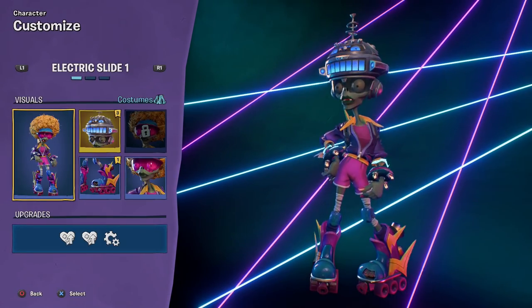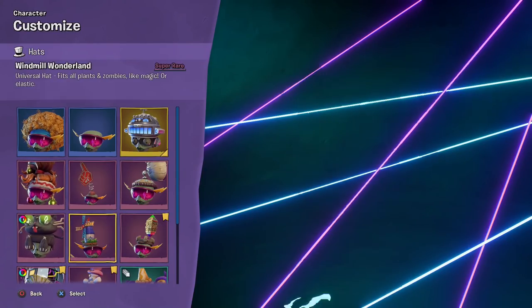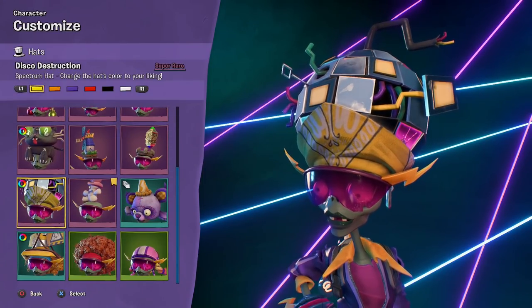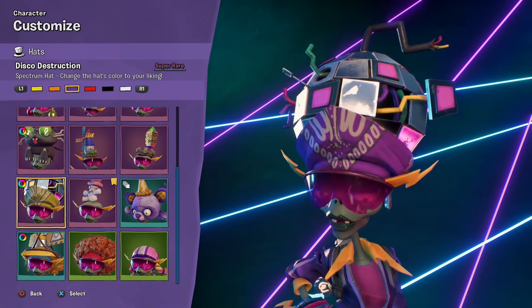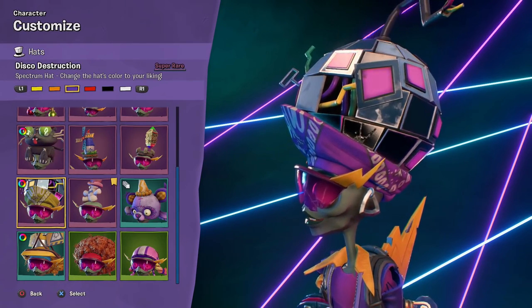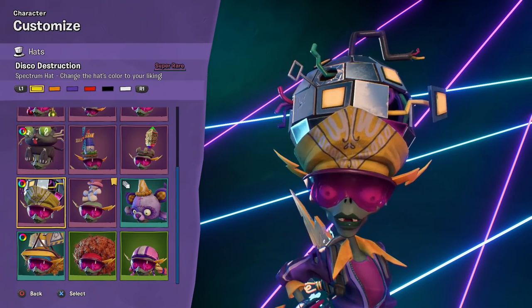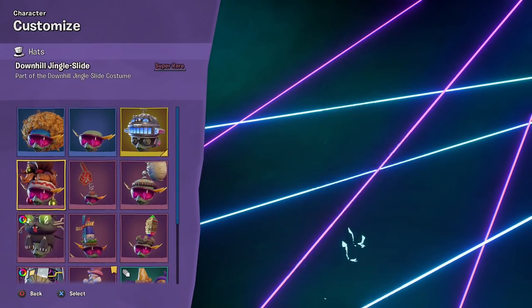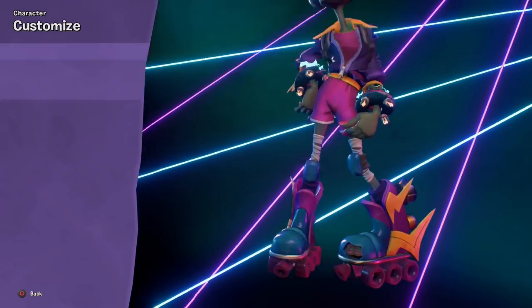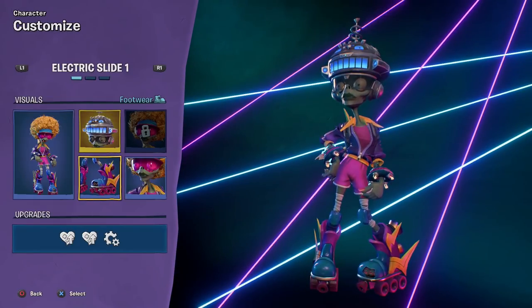For the Electric Slide, what new things does she have? The Disco Destruction Spectrum Hat — it changes the color of both the lights and the bandana. It's like a destroyed disco ball — I like it. We'll have to mix with that a little bit more later on. Two out of four pieces for the Destination Punk Set — we'll get there.